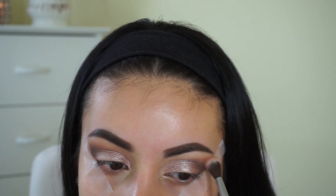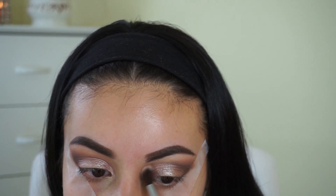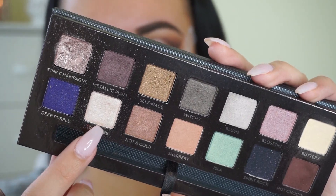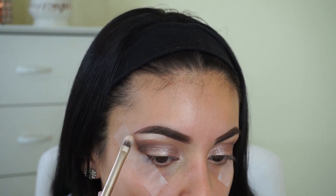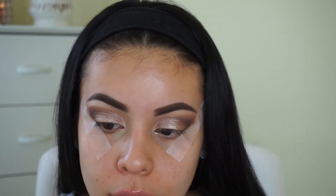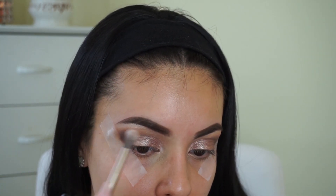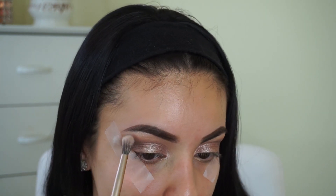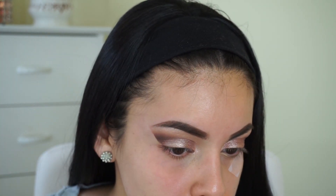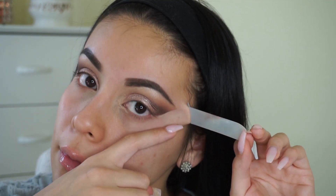I go back into Salted Caramel to blend out those edges and make everything look really diffused and blended. I think this look is so pretty for a date night because it's really soft and glittery. Then I'm picking up the color Treasure to highlight my brow bone, using the brush that came with my Naked 2 palette, and using the fluffy side to blend out the edges. Then I'm removing the tape — you get a really nice crisp edge.